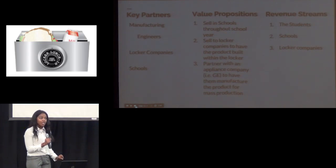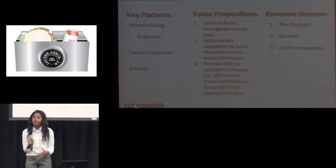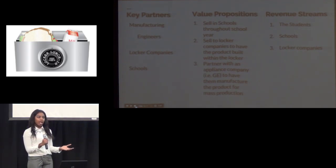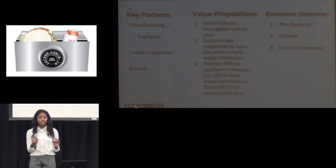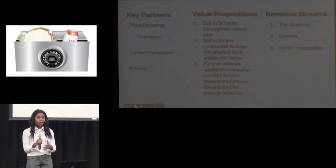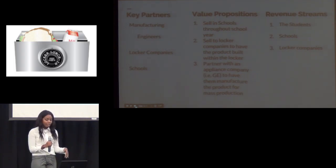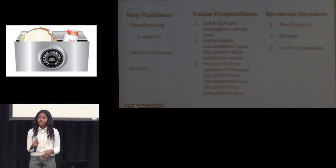So my key partners for the future — I'm hoping it will be a manufacturer engineer, hopefully someone like GE, locker companies to already have the product installed, and then for right now, schools. Once I start up, I'd like to sell throughout my school's student store to see how popular my product will be for all the students within the building. My value propositions will be to sell in the schools throughout the school year, sell to locker companies that will have the product built within the locker, and then my customers will be the students, their parents, and businessmen and women.